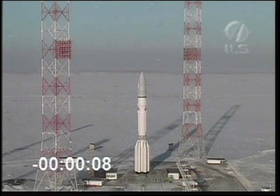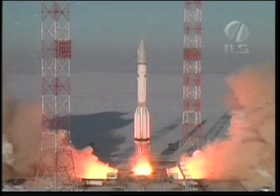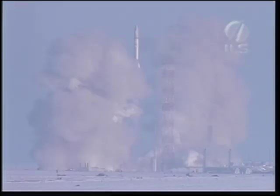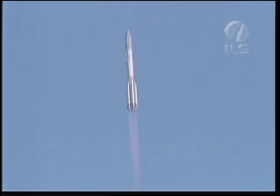T minus 10. And we have liftoff of an ILS Proton rocket from the Baikonur Cosmodrome in Kazakhstan, carrying the Thor 5 communications satellite. We've just had liftoff and the launch vehicle is performing a roll maneuver.